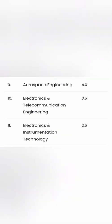Aerospace Engineering is 4 lakhs per year, totaling 16 lakhs for a management seat. Electronics and Telecommunication Engineering is 3.5 lakhs per year, totaling 14 lakhs. Electronics and Instrumentation Engineering (ENI) is quite affordable at 2.5 lakhs per year — just 10 lakhs for the full four-year course, making it very cost-effective.